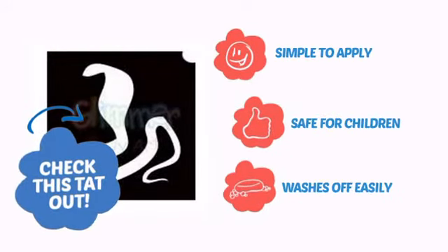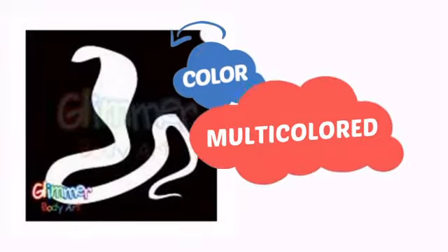It's simple to apply, safe for children, and easy to wash off. With a convenient choice of colors, it's a perfect way to perk up any outfit.